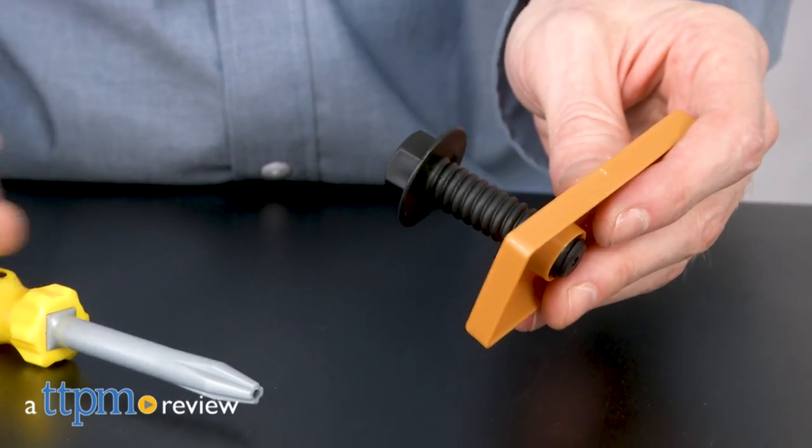If you've got the job, we've got the tools. Hi, I'm Matt with TTPM and today I'm playing with the Stanley Junior Mega Tool Set from Jax Pacific.